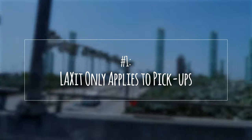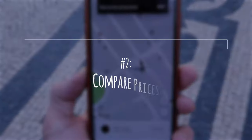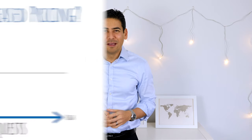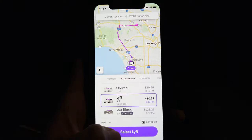Finally, I want to share a few tips to keep in mind when getting a ride at LAX. Number one: LA Exit only applies to pickups. If you're planning to get a ride to the airport, you can still be dropped off at the terminal of your choice. The LA Exit program only affects pickups departing the airport. Number two: compare prices. You'll want to check the prices between Uber and Lyft when requesting rides. I do this all the time since the differences can be substantial, especially during peak times. Depending on the supply of drivers and the demand of riders, the service can enter surge or primetime pricing, which means you could be charged extra for your trip. It pays to check both services to compare prices.